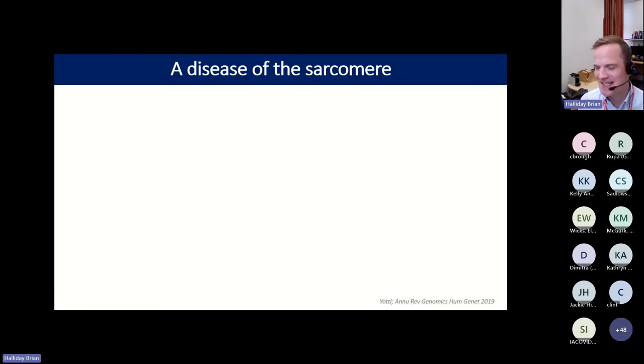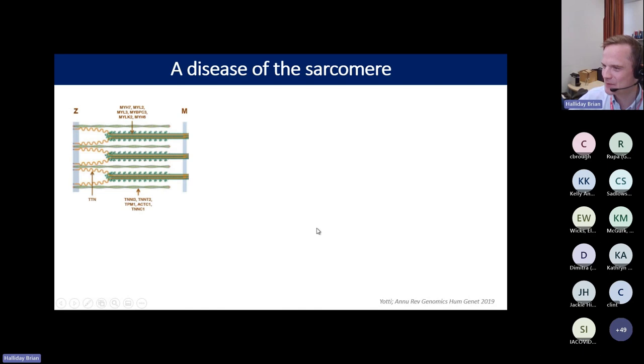Hypertrophic cardiomyopathy was initially described as a tumour of the heart, but over the last 30 years we've discovered it is not a tumour — rather, it's a disease of the sarcomere. The sarcomere is the contractile unit of the heart, found in cardiac cardiomyocytes, and is made up of thick filaments — the big green thick filament that runs through the centre — containing proteins including myosin, encoded by the gene MYH7.